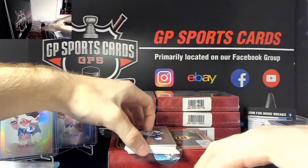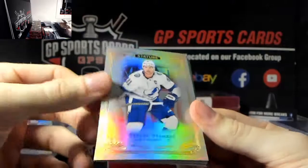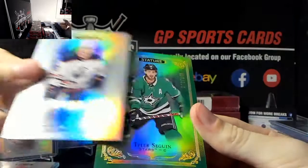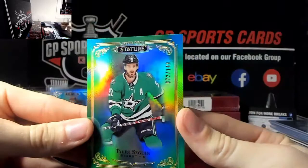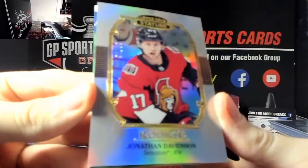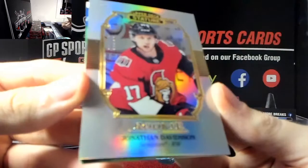Next we've got Steven Stamkos base, Dylan Larkin base, Joel Persons out of 399 rookie, and a Tyler Sagan out of 149 green - good timing on that guy, about to win his second cup hopefully. Then Jonathan Davidson, rookie out of 85, Jonathan Davidson.